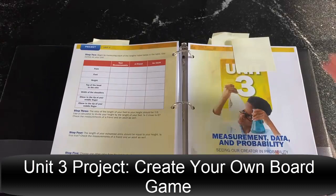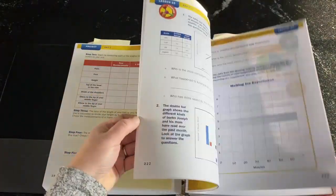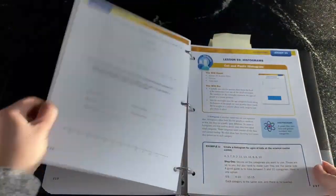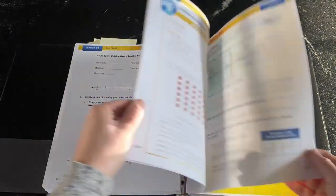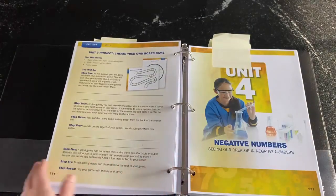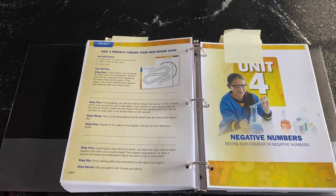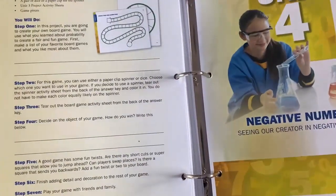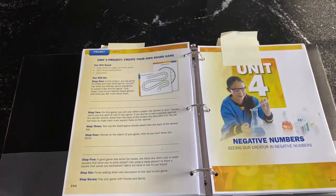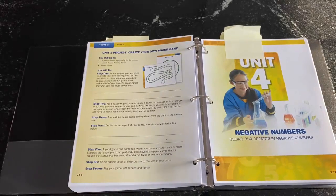Unit three is measurement, data, and probability. Kids have so much fun, especially with probability, looking at dice, board games, and things like that. The project for this unit is to create your own board game. We have printables to make this less overwhelming, so it's not something that takes a week to do, but the idea is for kids to use some of their knowledge to make it fair and add some fun twists and turns.